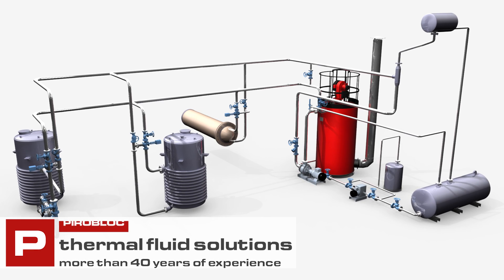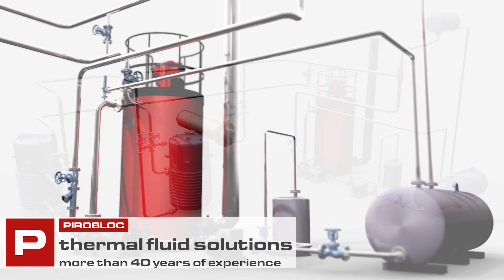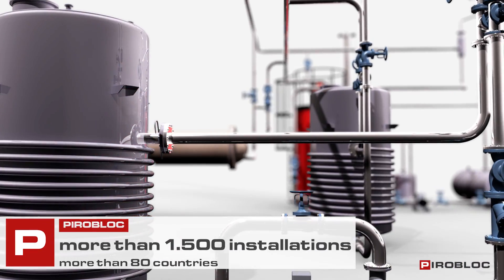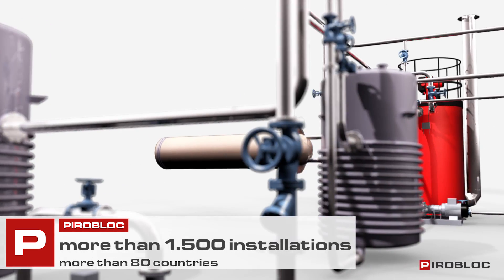PyroBlock is a supplier of thermal fluid solutions with more than 40 years of experience. Through all these years we have carried out more than 1,500 installations in more than 80 countries.